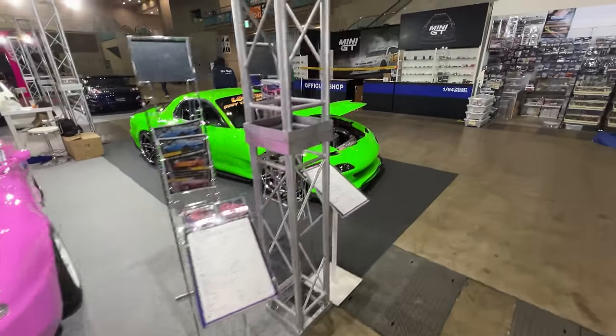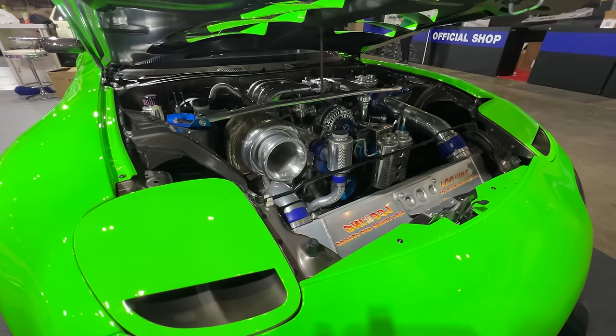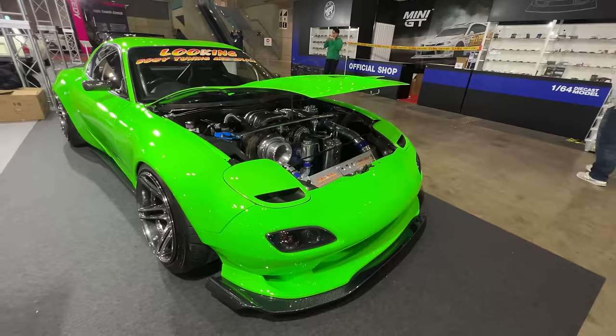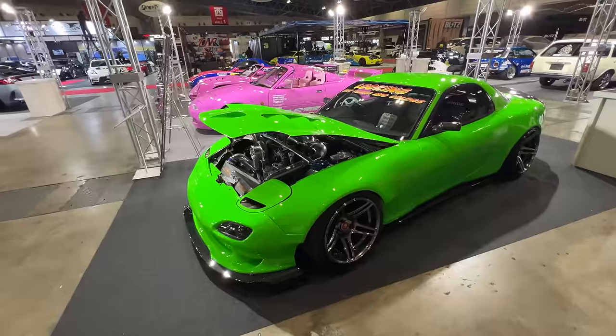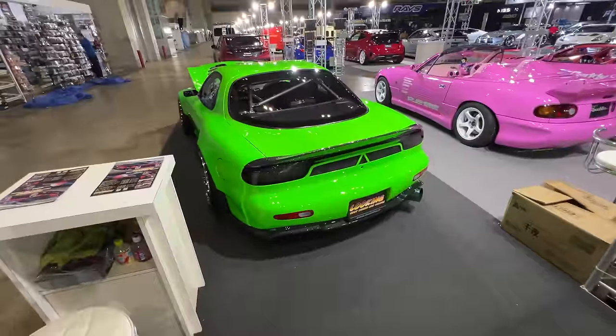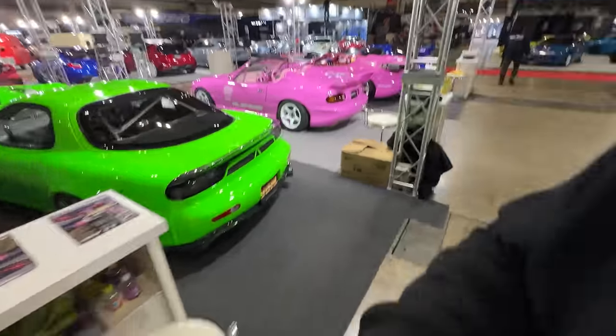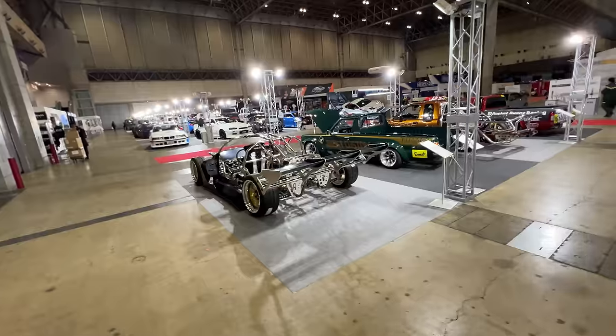Here's the looking FD we were drooling over the other day as it was getting unloaded from the truck — a Sierra setup under there, about 550 horsepower as the spec list says. I would say this is one of the smoothest FDs ever created, with lots of attention to detail. After seeing so many cars running FRP body parts, it's always nice to see something done in metal — definitely gets my vote.